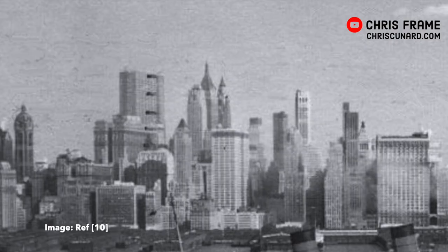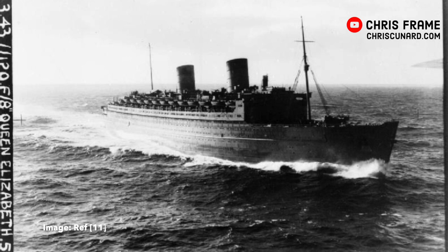Queen Elizabeth set sail in March of 1940 and when she was in open ocean her captain opened sealed orders that revealed his destination as not being Southampton but rather New York. And so the untested and untried Queen Elizabeth made a mad dash at high speed across the Atlantic. This ship had never had its sea trials, had never been tested like this in open ocean, and it still had some of its launching gear attached under the waterline from when it went down the slipway, and yet the Queen Elizabeth made this crossing at high speeds and everything worked.